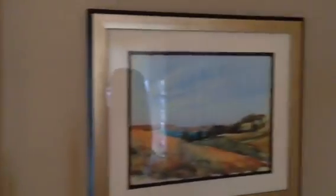As you're walking in you'll see our entryway. This was a piece from our parents that we love. And we have some artwork on the walls. To your left is our formal living room.